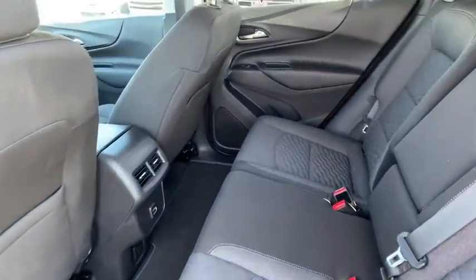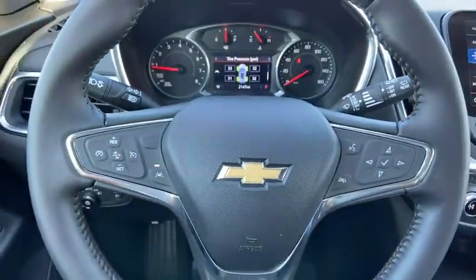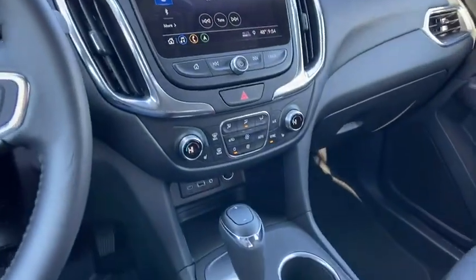Electronic stability control, fog lights, heated front driver and passenger seats, compass, power windows, rear window defroster, trip computer, security system, overhead console.